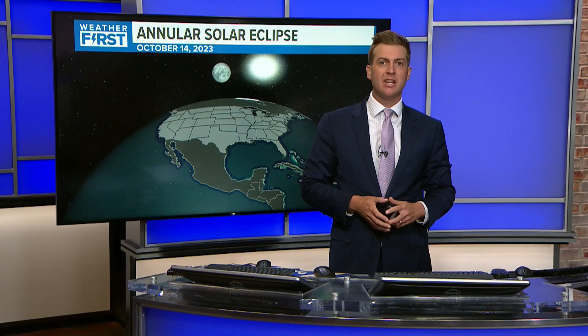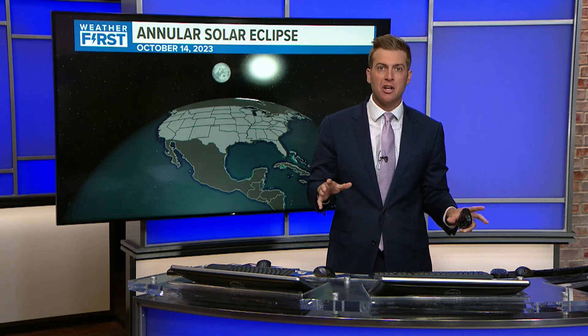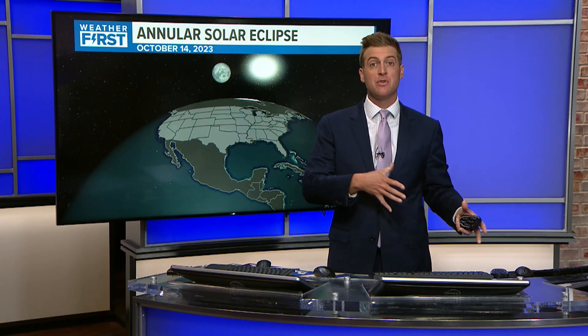Hello and happy eclipse week. Weather first meteorologist Gary Frank giving you an update on what we can expect. This is not the big eclipse we're all looking forward to in April — the one that's totally going to darken everything outside — but it's a different type of eclipse, and I want to give you an idea of what it means for us locally and how the weather is going to impact your viewing.